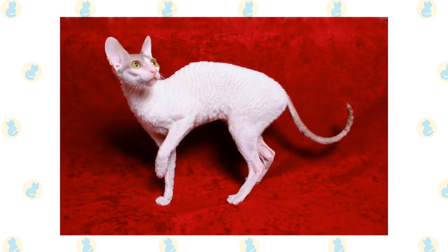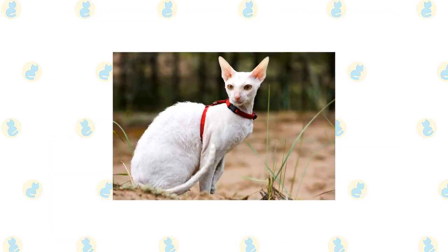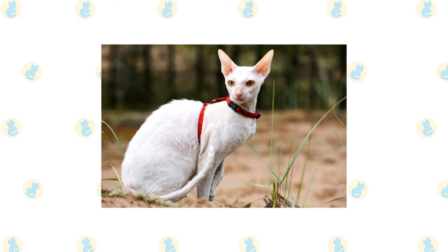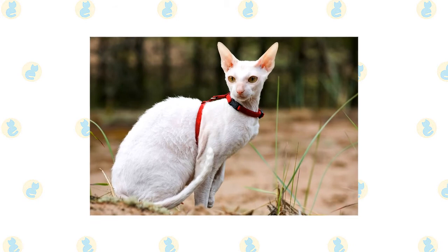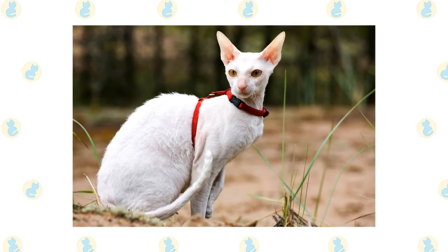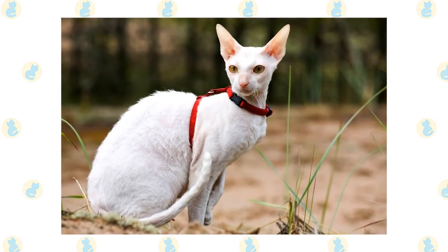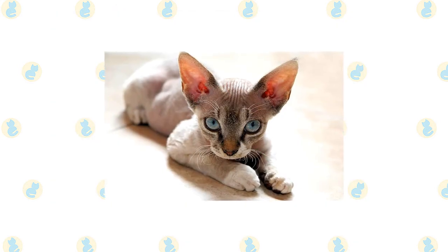Although he is affectionate and gentle, he is not the choice for someone who wants a quiet ornamental cat. His voice ranges from sweet to strident, and although he is not as talkative as his ancestor the Siamese, he will carry on a conversation if he feels the need to express his opinion. The Cornish Rex maintains his kitten-like attitude well into old age and is best suited to a home where he will receive the love and constant companionship he craves.